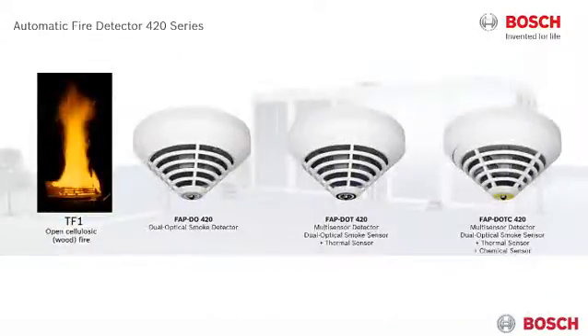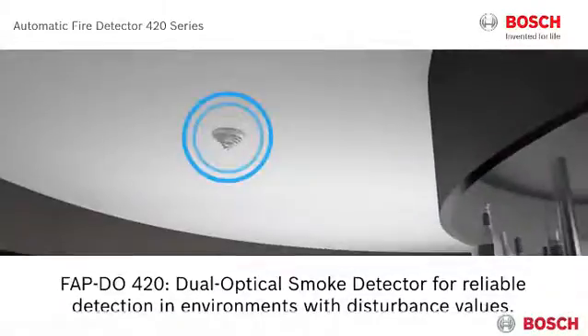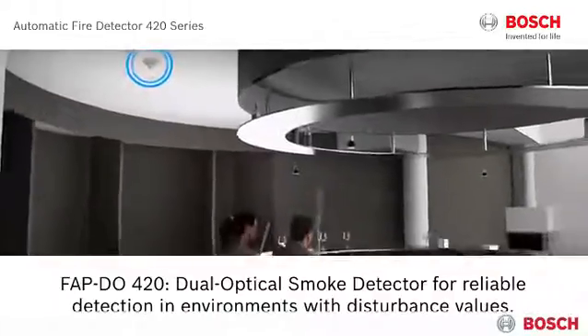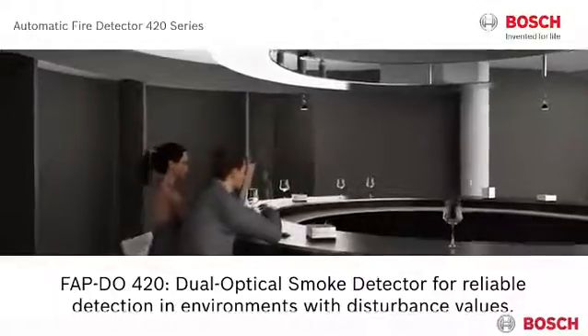All three models allow for detection of test-fire TF1. The FAPDOT 420 also offers a clear benefit in terms of cost-effectiveness. For test-fire TF1, there is generally a need for two different sensors. Installed in a bar, the new FAPDOT 420 with its dual optical smoke sensor can be the ideal solution for reliable detection in environments with disturbance values.